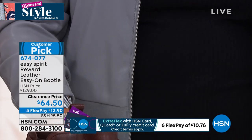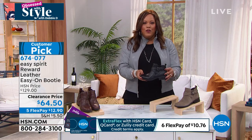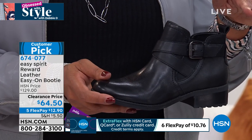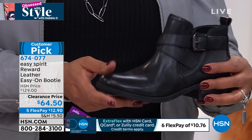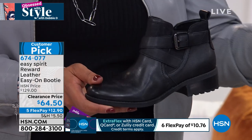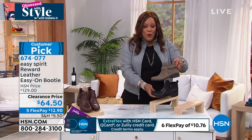I'd get the black and the brown if you can swing it, because this is sharp. And then this taupe is also beautiful.